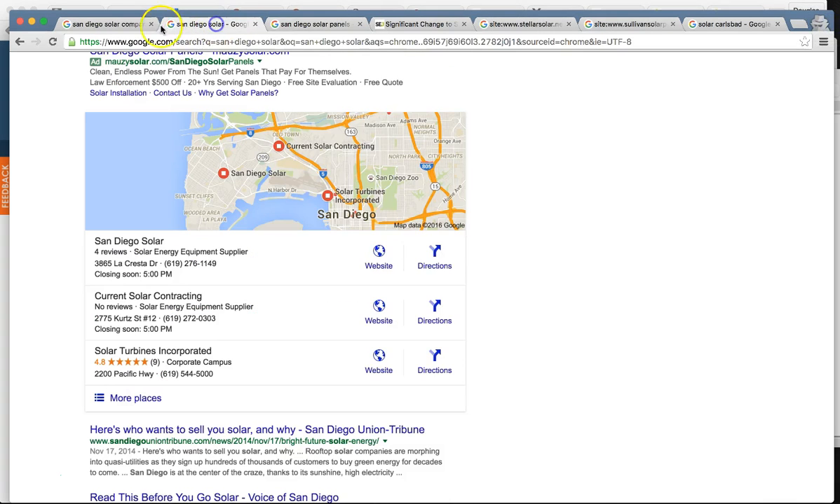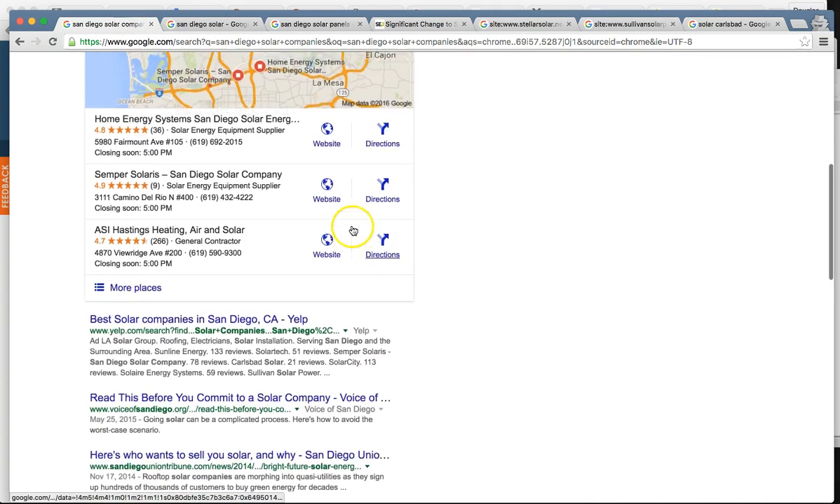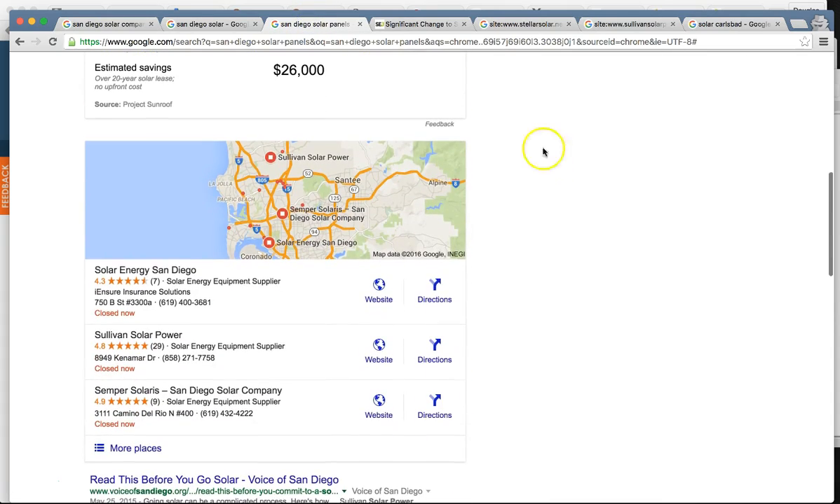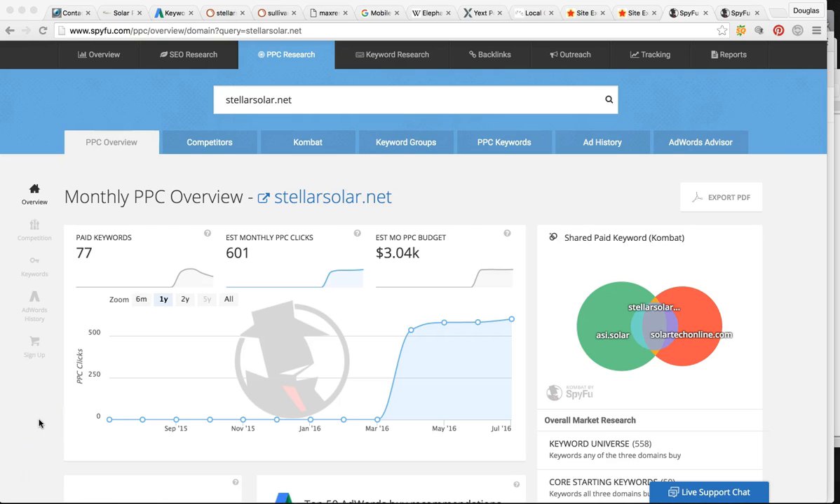So getting to position number one — it's not going to be a problem. Everything I've talked to you about plays a role as a whole in SEO. If you're not doing one thing but doing everything else, you're not going to get the results. You have to do everything together, spaced out over time, to show that you're not trying too hard to rank. Google's very touchy.